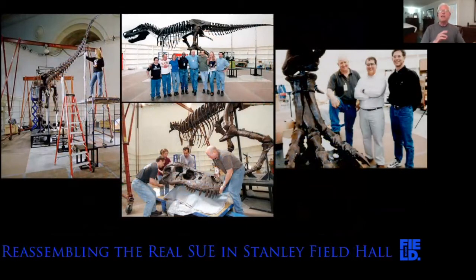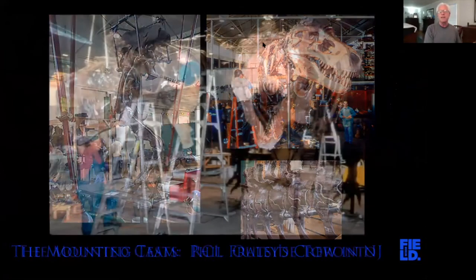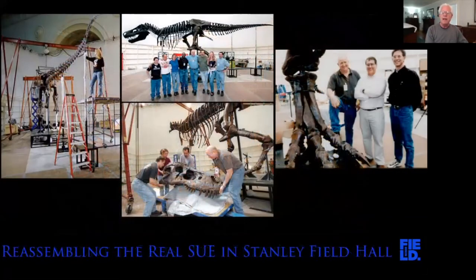The progress of work went like this: my preparators would take rock off the bones, the bones would be photographed for the monograph, Chris Brochu would study the bones, and then they'd be sent to the mounting crew in New Jersey. The mounting crew dictated which bones would be prepared first. Because it's a bipedal animal, they wanted the hips first, followed by the hind legs, then the vertebral column, and so on. We would visit occasionally to make sure the skeleton was being put together correctly. Eventually in the spring of 2000, the skeleton was completely mounted in New Jersey.